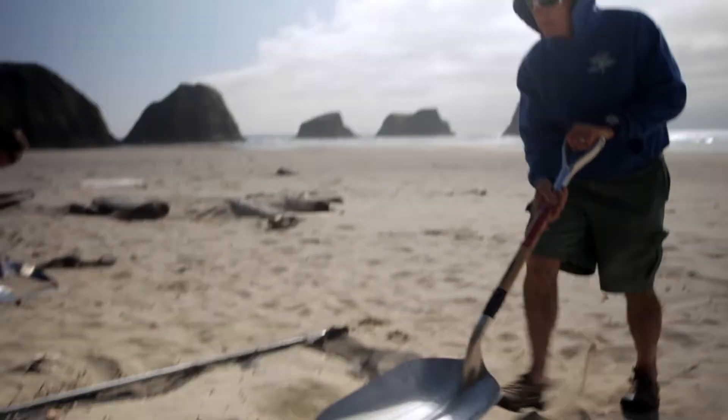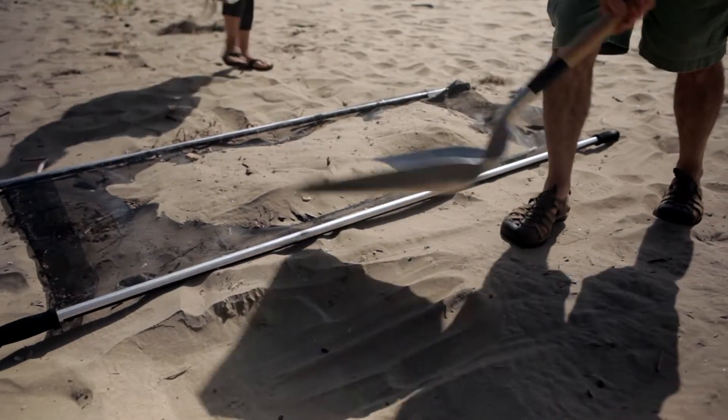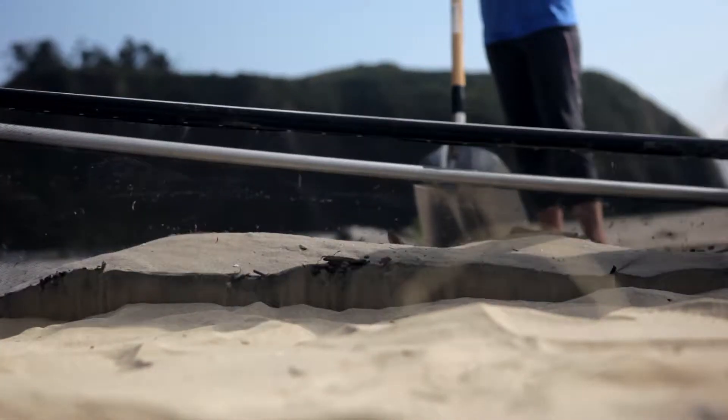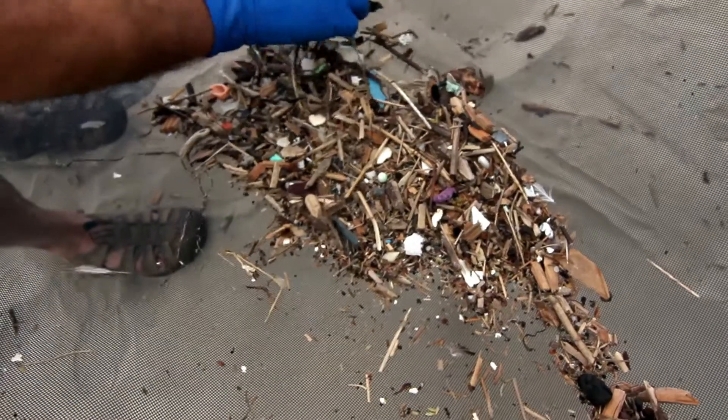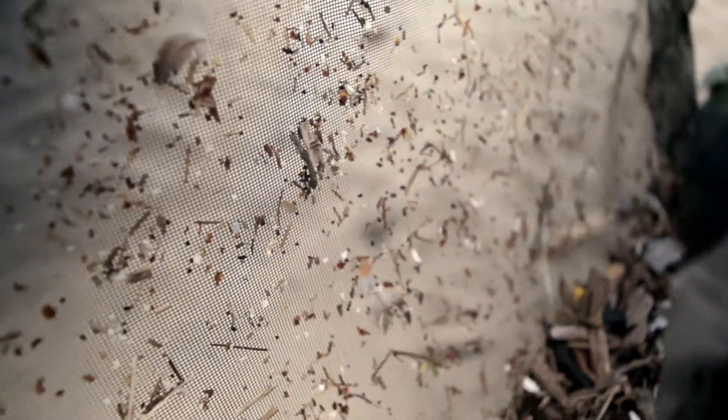The screens can be brought to the beach when the sand is dry. They're made with a particular polymer material that emits a low-level electrostatic charge. Sand and plastic are loaded onto them, the sand filters through the screen, and all the plastic is captured. The screen has a 0.7 millimeter mesh but catches material down to 50 micrometers because of the electrostatic charge.